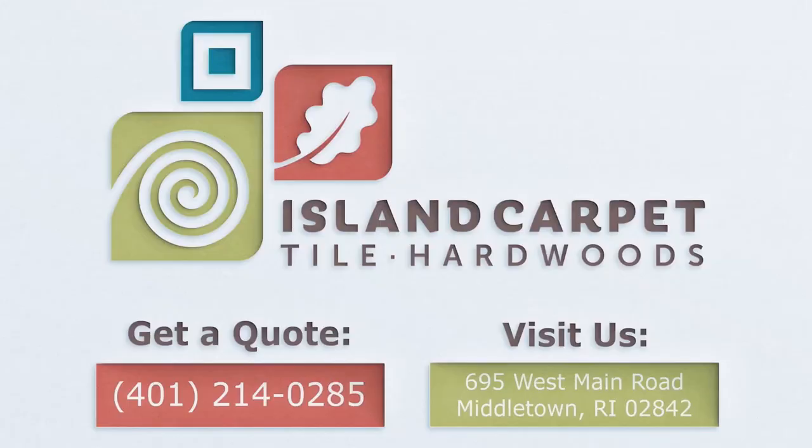Ken Fane, Island Carpet Tile and Hardwoods. We'll see you next time.